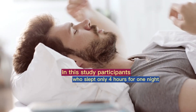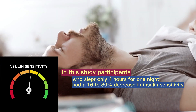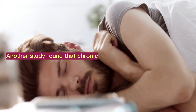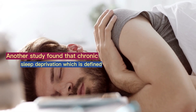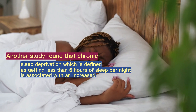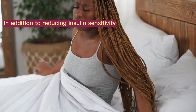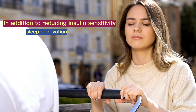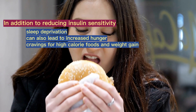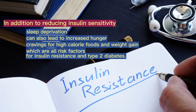In this study, participants who slept only 4 hours for one night had a 16–30% decrease in insulin sensitivity compared to those who slept for 8 hours. Another study found that chronic sleep deprivation, defined as getting less than 6 hours of sleep per night, is associated with an increased risk of developing insulin resistance and type 2 diabetes. In addition to reducing insulin sensitivity, sleep deprivation can also lead to increased hunger, cravings for high-calorie foods, and weight gain, which are all risk factors for insulin resistance and type 2 diabetes.